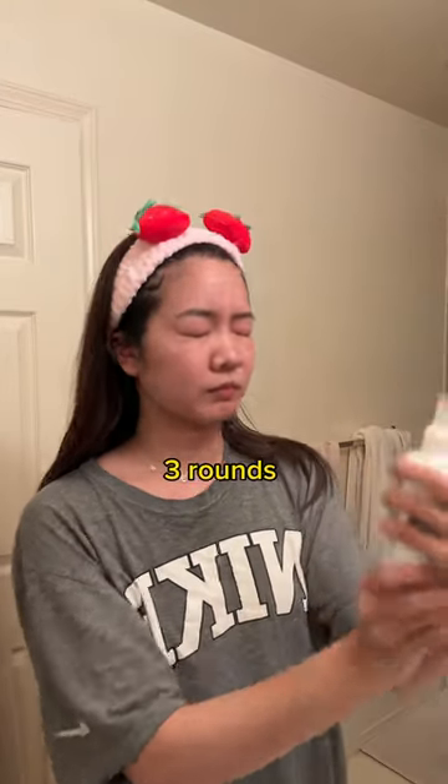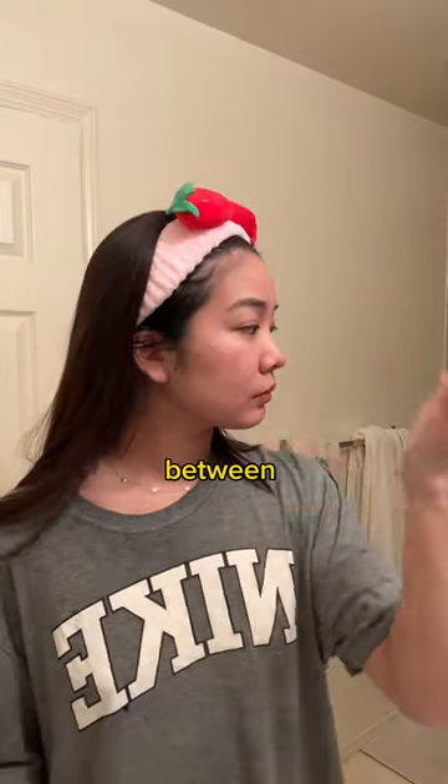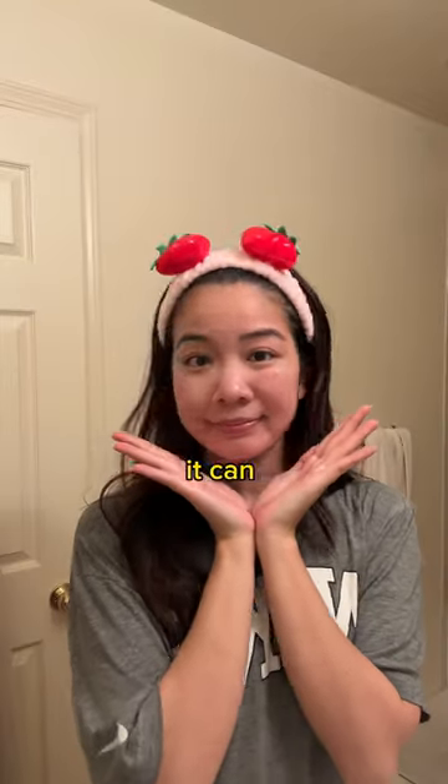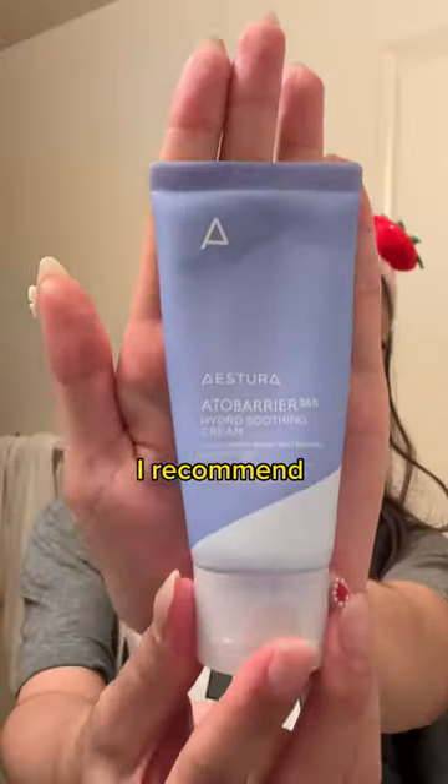After I cleanse, I wait till my face is dry and I do three rounds of spray, but I let it dry in between each round. I know it sounds like a lot, but personally I have oily skin so my skin can tolerate it. It can be very drying, so if you have dry skin I recommend just one to two rounds.